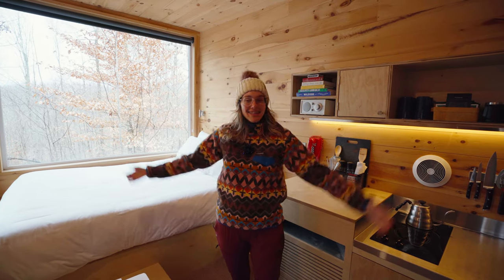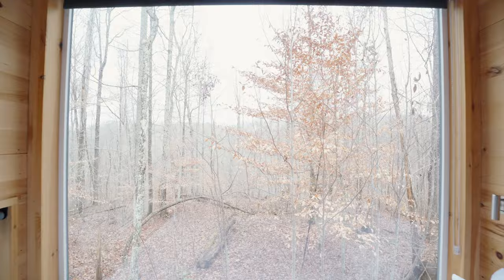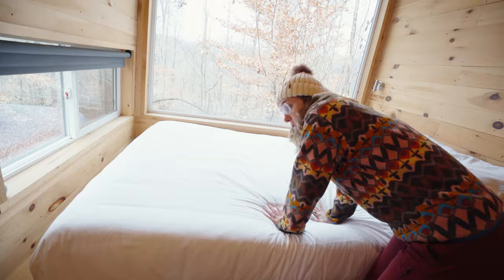So this is the Getaway House. They all have the same sort of cabin feel — they literally look the same inside and have all of the same amenities. But each one comes with this giant picture window here. They all have these queen-sized beds, very comfortable. You can bounce on it and the person sleeping next to you will not feel it.